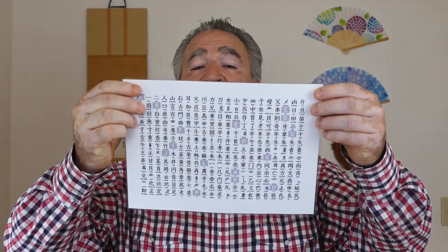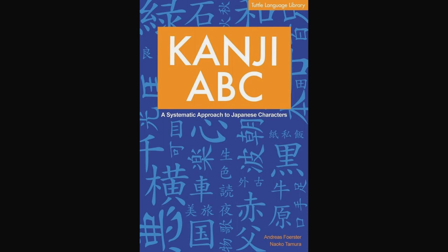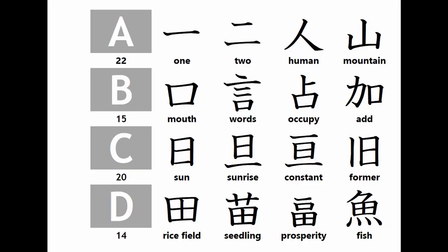In Japanese there are 2,136 joyo kanji for everyday use, but all of these kanji can be constructed with about 400 root kanjis. Here's a one-page chart that I made to illustrate the peripheral kanjis and all of their root kanjis in Japanese. It's based on a book entitled Kanji ABCs. I highly recommend this book written by Andreas Forster and Naoko Tamura for learning all of the joyo kanji in a systematic and effective way.